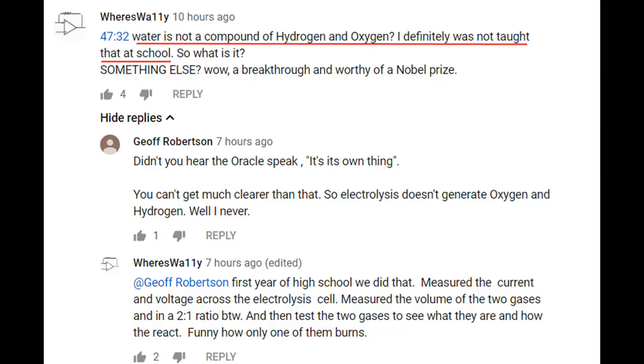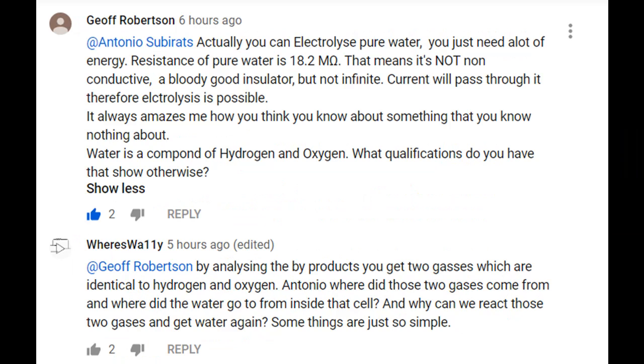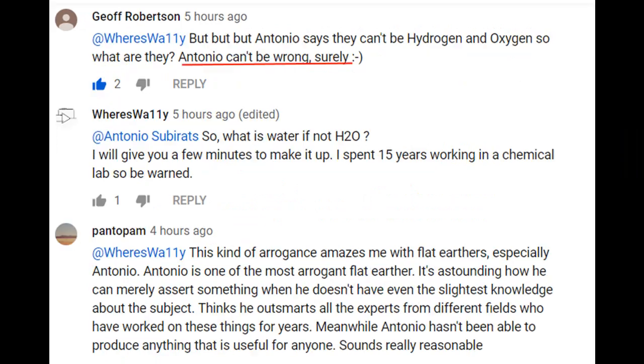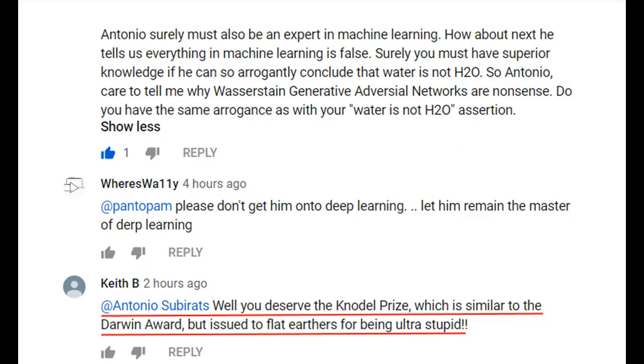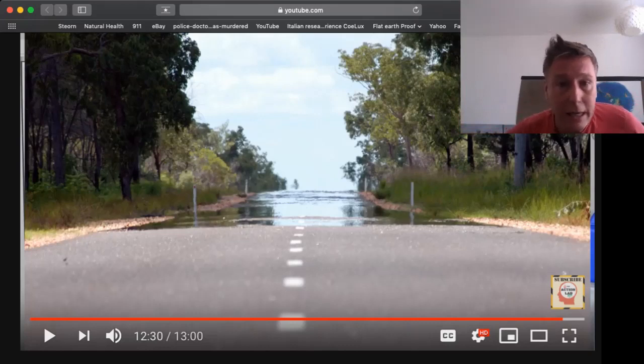To finish off, I've got a few comments from my good mate Antonio — just enjoy these things. This guy actually thinks that water is not hydrogen and oxygen. Of course he doesn't know what it is, but he knows it's not that. Well, goodness me Antonio. Anyway, enjoy these comments guys, have a read and a chuckle — oh, and click subscribe while you do it.